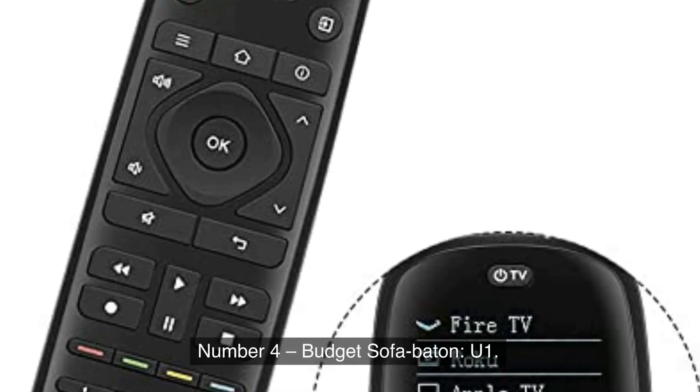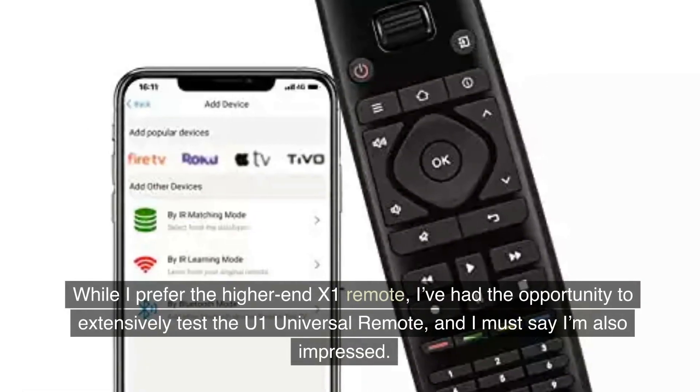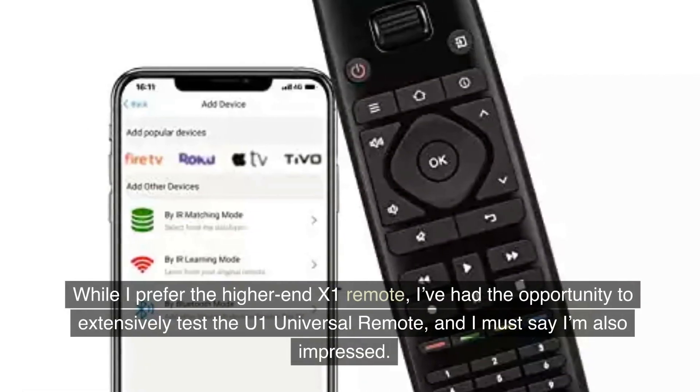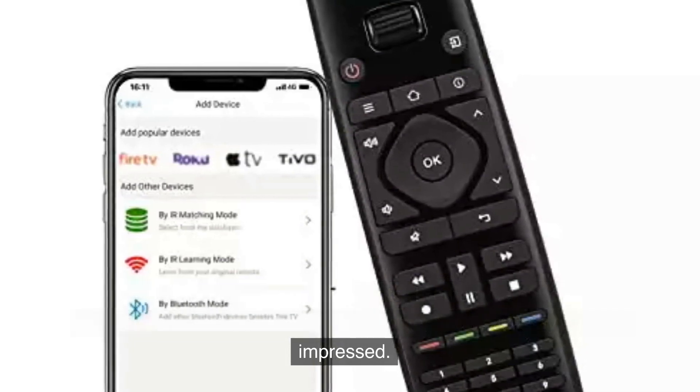Number 4, Budget Pick: Sofabaton U1. While I prefer the higher-end X1 Remote, I've had the opportunity to extensively test the U1 Universal Remote, and I must say I'm also impressed.